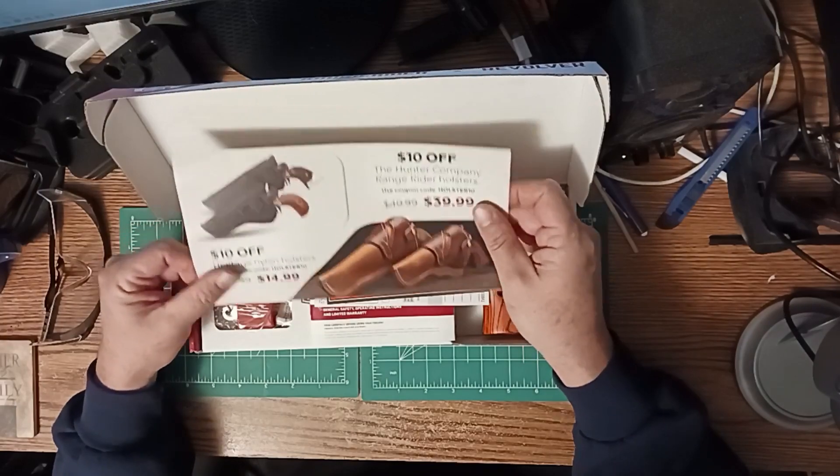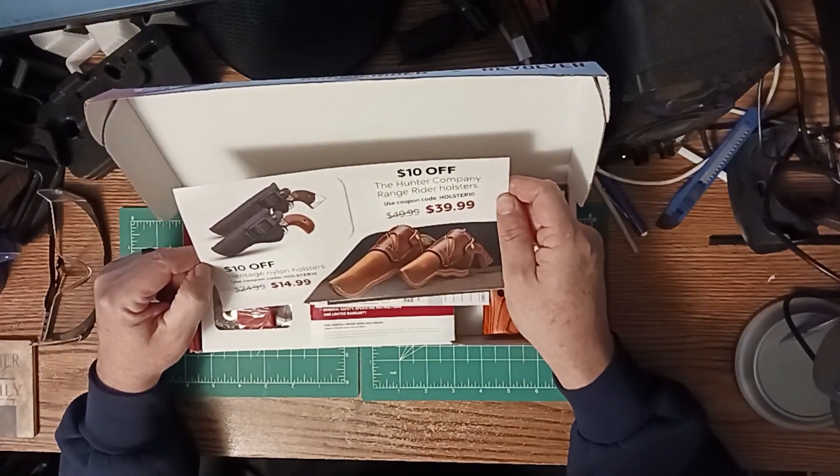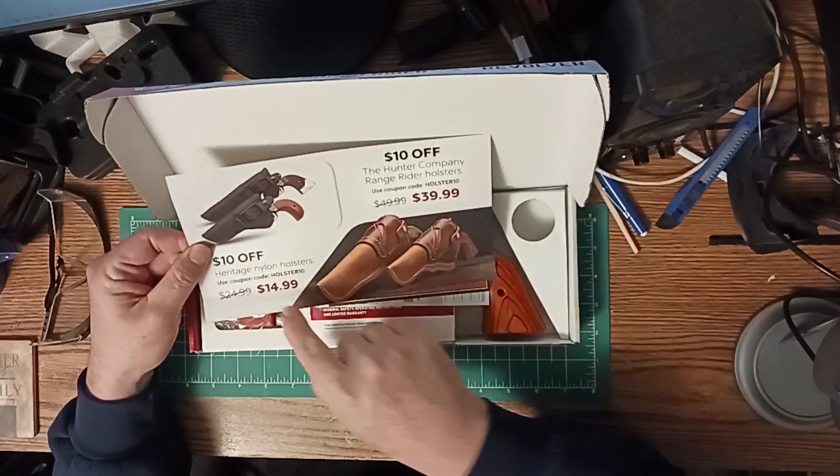What else can you get for it? Holsters. I need a holster for it actually — would be handy. Only 15 bucks. That's a good deal.